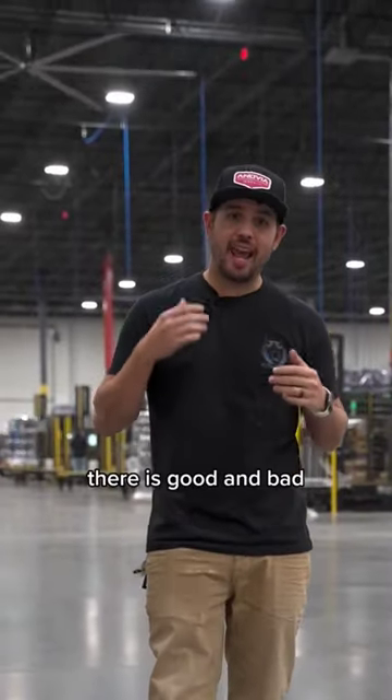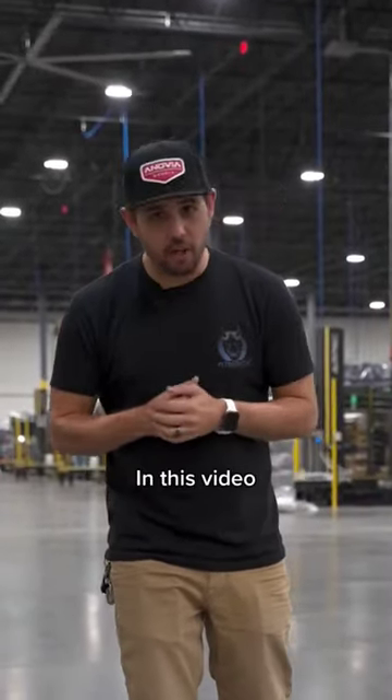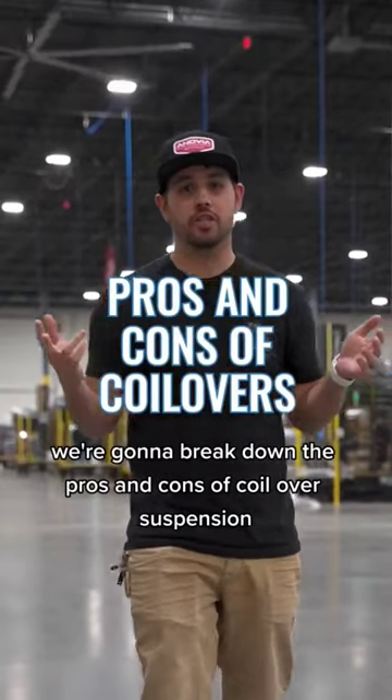As with any mod, there is good and bad. In this video, we're going to break down the pros and cons of coilover suspension.